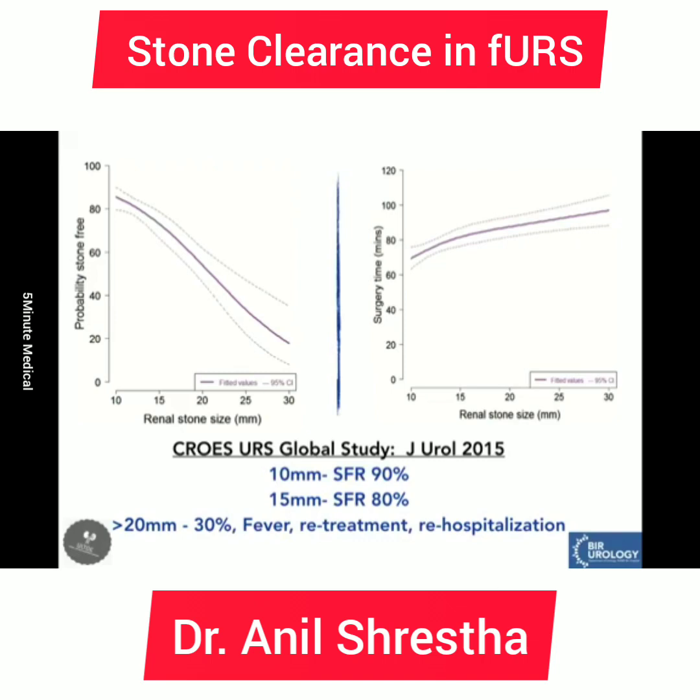Another study from Crow's group published in Journal of Urology in 2015 concluded that if we treat a 10 mm stone with RIRS, the stone-free rate can reach 90%, whereas for a 15 mm stone it drops to around 80%. For stones more than 20 mm treated with flexible ureteroscopy, stone-free rate can be as low as 30%. In that subgroup, the incidence of fever was significantly high, and the rate of re-treatment and re-hospitalization was also high.